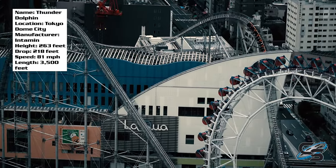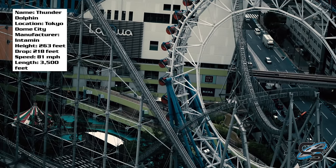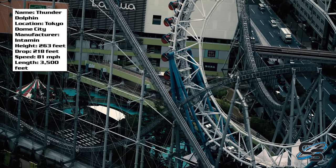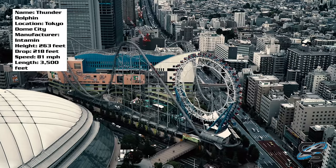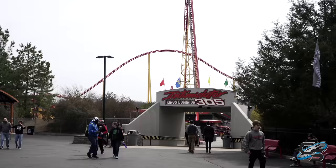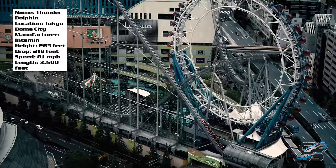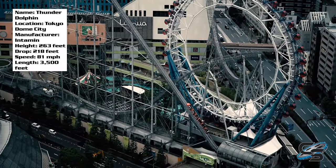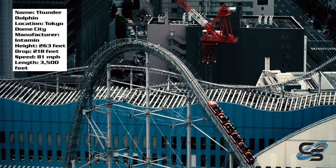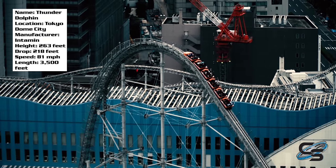You can find this park at Tokyo Dome City. The place is mainly known for Thunder Dolphin, but they also have several other attractions. The roller coaster wraps around a good chunk of the park in essentially a triangle shape. It was built by Intamin — the same company that made rides like Millennium Force, Intimidator 305, and Skyrush — and this is a pretty large ride at 263 feet tall.